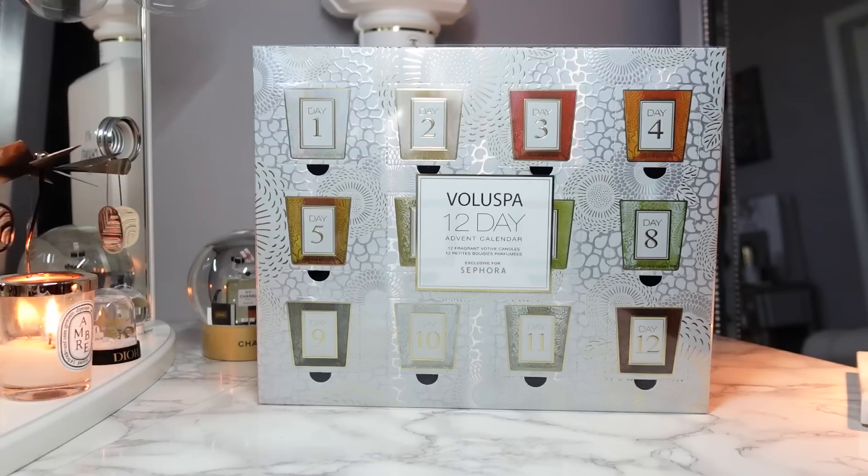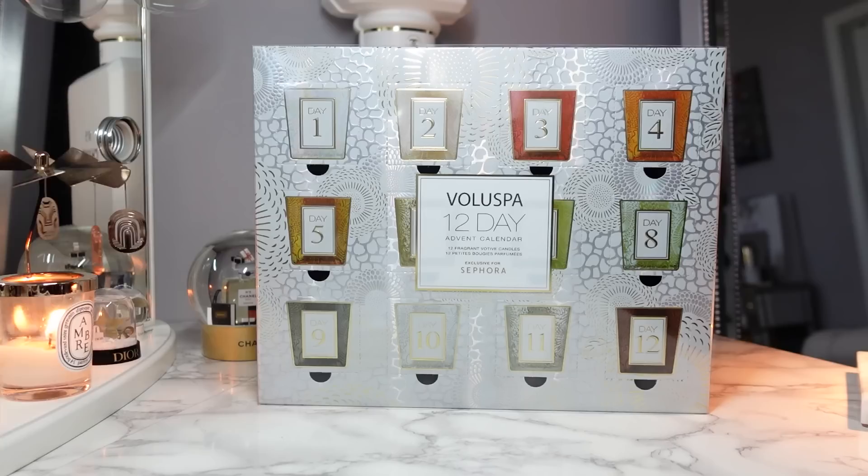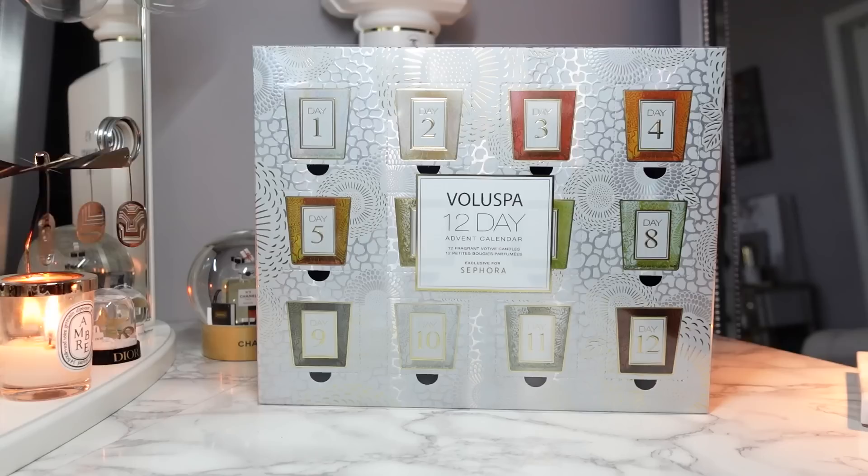Hey guys, welcome back to my channel. I have another advent calendar for you today. This is the Valespa 12-Day Advent Calendar. It retails for $75 and it is a Sephora exclusive. I wanted to get this video up before the Sephora sale starts, so depending on your tier, you might be able to get it for an additional 10, 15, or 20% off, which makes it an even better value.